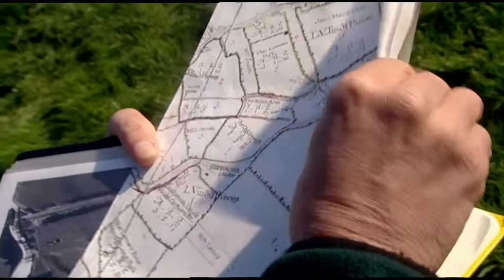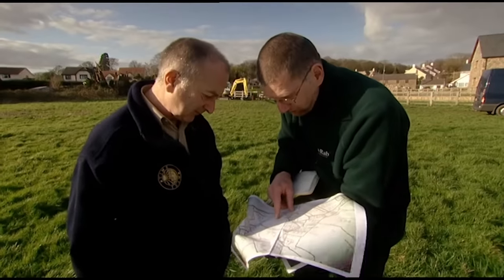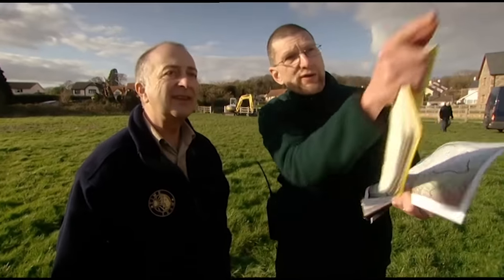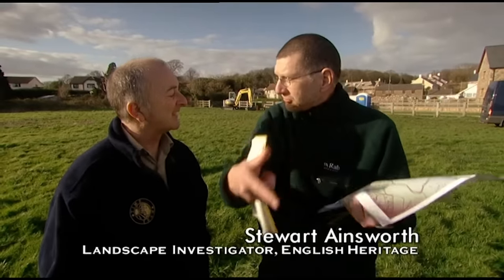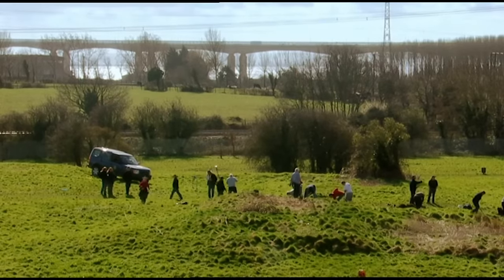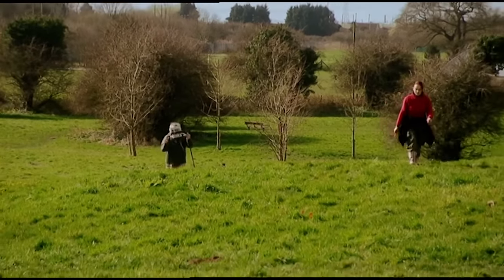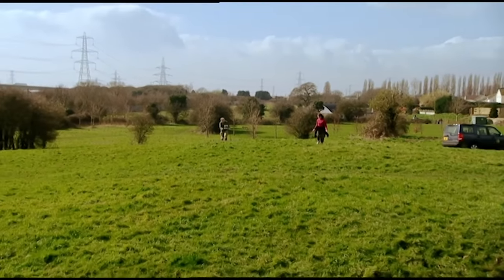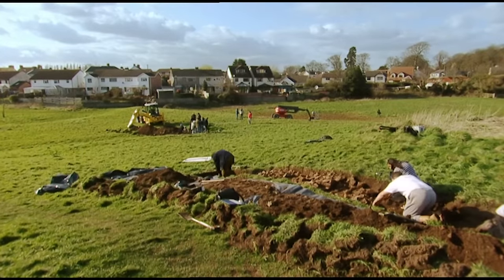A map dated 1777 contains a clue to what one of the buildings looked like. The field name is 'Tower Hay' — suggesting there was a memory of a tall building or stone tower, perhaps an old manor house, in this field. Stuart now believes that most of the bigger earthworks are part of the medieval manor house, and this is an exciting discovery in itself. It's possible that these lost medieval buildings could be very early — perhaps even dating back to the period just after the Norman Conquest.